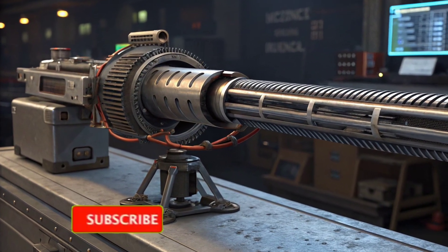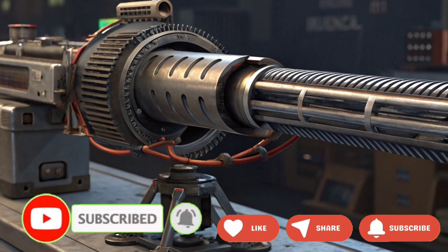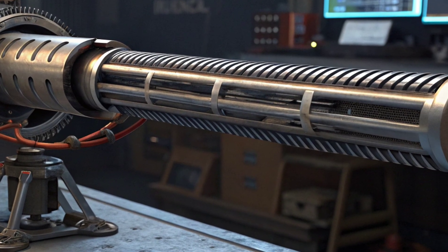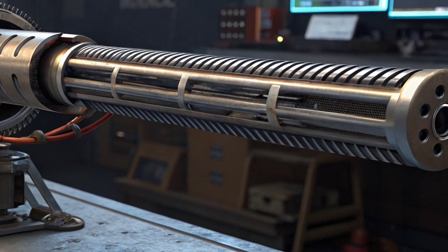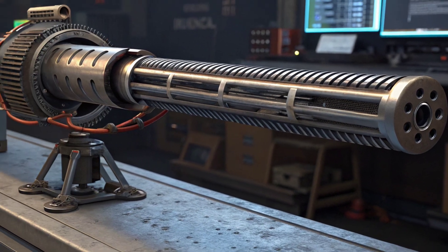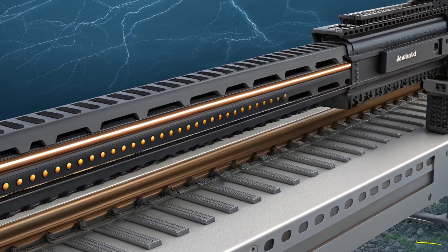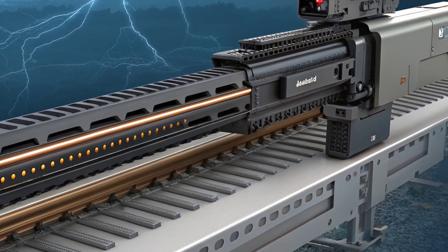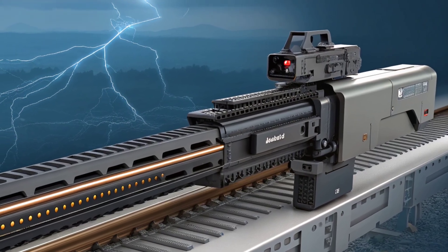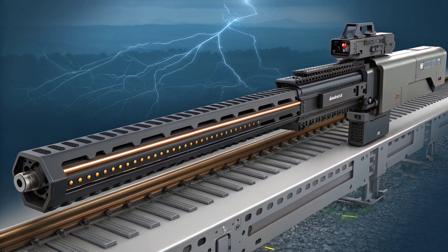Welcome back to Global Defense Zone. If you're new here, smash that subscribe button and ring the bell so you never miss our deep dives into the weapons shaping tomorrow. Today we're firing up one of the most futuristic and controversial systems ever dreamed up: the electromagnetic railgun. Imagine launching a solid projectile at Mach 6 or more without explosive propellants — no gunpowder, no rocket motor, just electricity and physics.